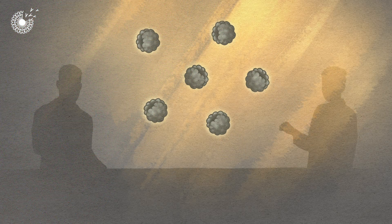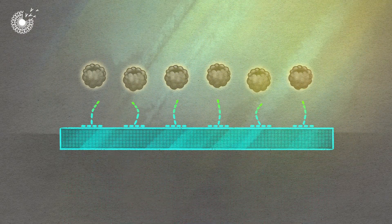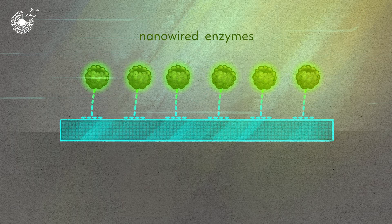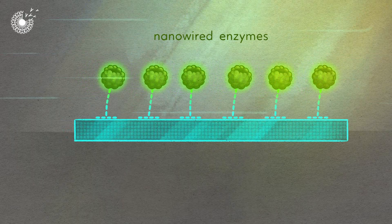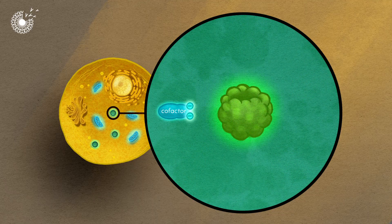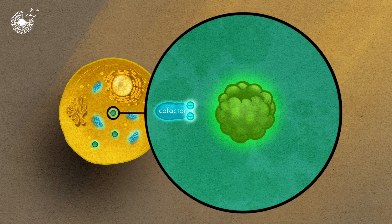A team of scientists from Anodyne Chemistries has figured out how to do this. First, they secure the enzymes using nanowires so they aren't washed away. Then they need to power them. Inside cells, enzymes are powered by small molecules called cofactors, but these are expensive to make in bulk.